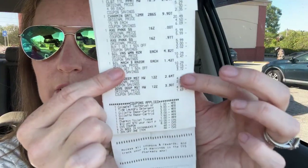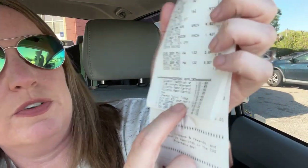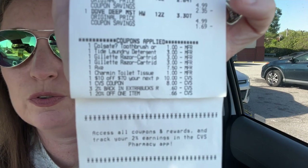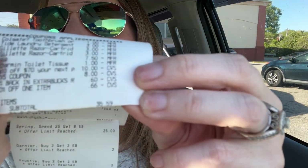And then the razor deal. So we had the Colgate, the Tide, the Gillette, the Axe, the Charmin come off, and then I had my $10 off of a $70 purchase come off. I had my $8 come off from our deal from last week, the change come off, and then I had 20% off one item that was not on sale — that attached to the Dove soap, giving me $0.66 off. So with all of that, my total was $35.59. That's what I scanned my card for — $35.59.